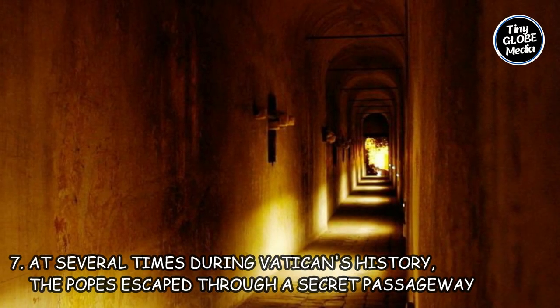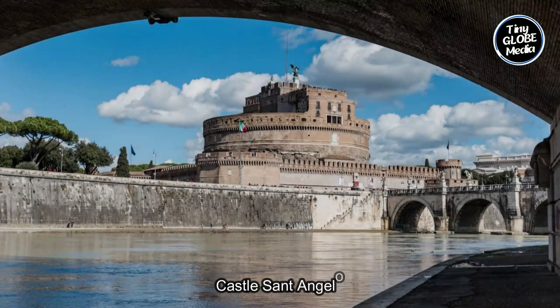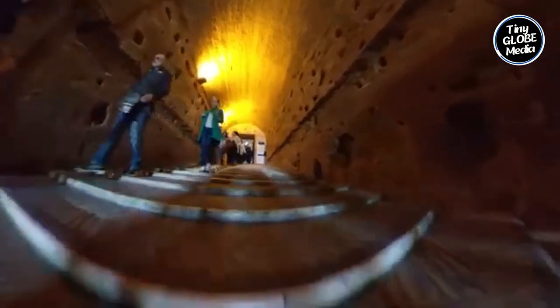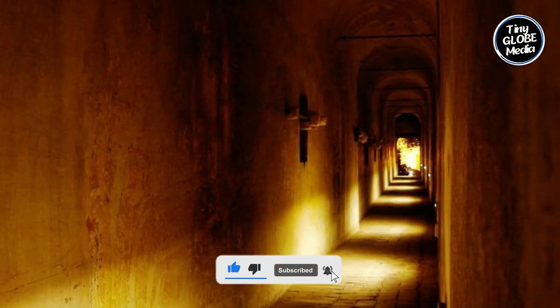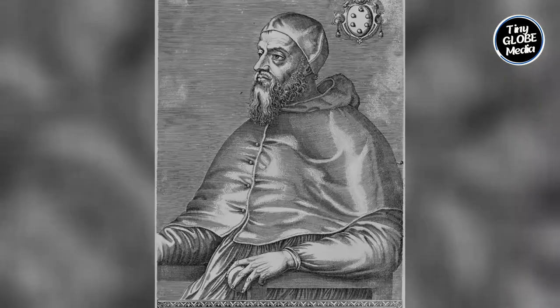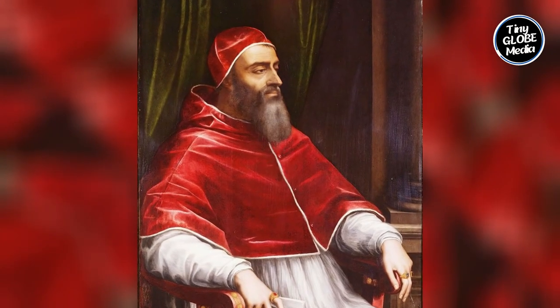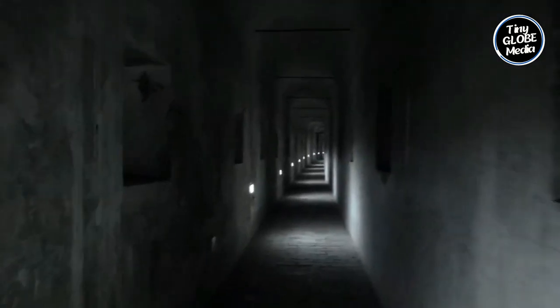Number 7: At several times during the Vatican's history, Popes escaped through a secret passageway. There have been instances where Popes used secret passages during times of political unrest or threats to their safety. Castel Sant'Angelo, located near Vatican City, has served as a fortress and papal residence. It has a secret underground passageway known as the Passetto di Borgo, which connects the castle to the Vatican. One famous example is Pope Clement VII, who used the Passetto to seek refuge in Castel Sant'Angelo during the Sack of Rome in 1527, when troops of Holy Roman Emperor Charles V invaded the city.